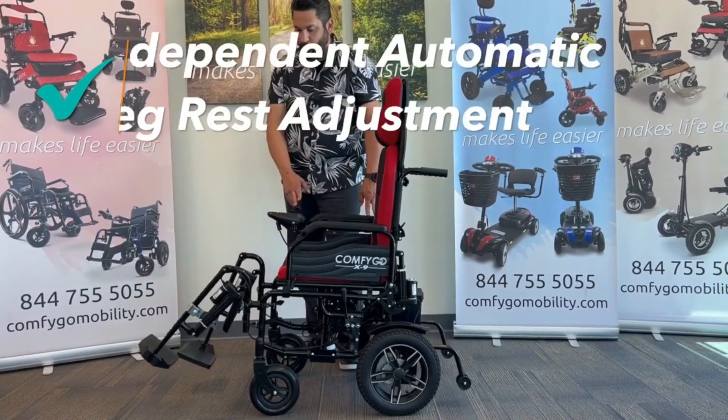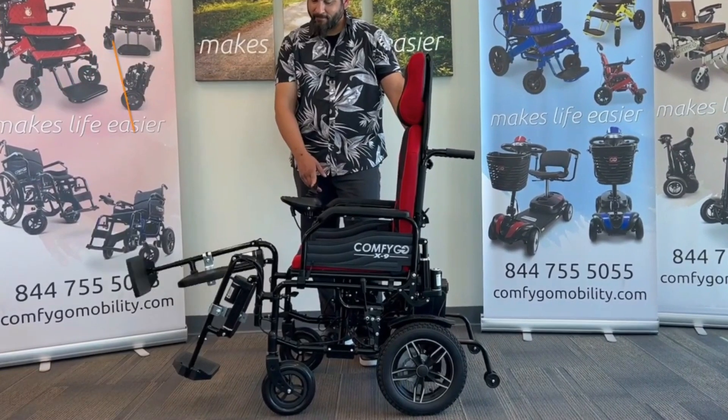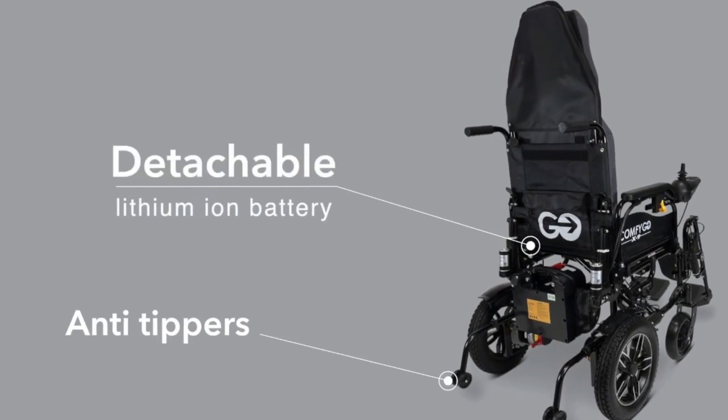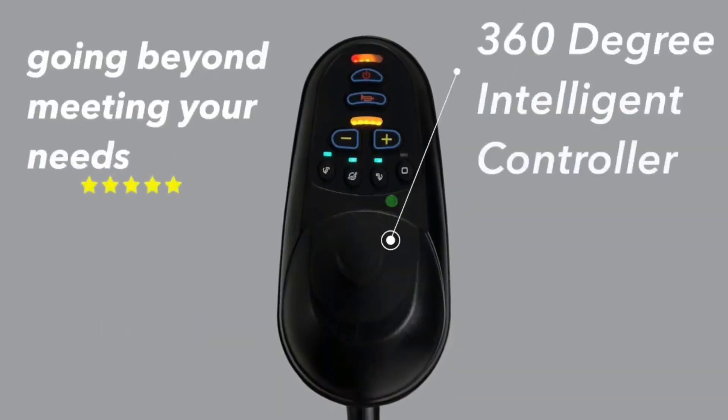This electric wheelchair also has long-range capability so you can use it whether you are far from home, and it's foldable, making it easier to carry wherever you go. This new design includes an automatic reclining backrest and automatic lifting leg rests that can work together or independently of each other.